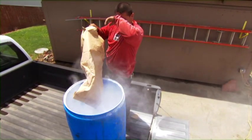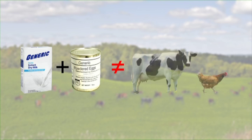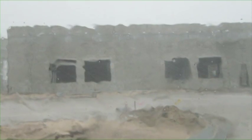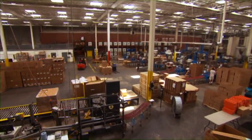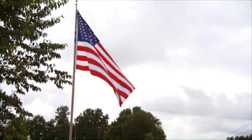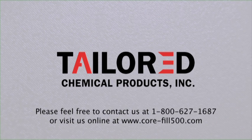As we have demonstrated, masonry foam insulations are not generic. The manufacturing methods, installation restrictions, and warranties differ significantly. We hope you see the many benefits that Core Fill 500 offers, starting with peace of mind. Please feel free to contact us at 1-800-627-1687 or visit us online at www.core-fill500.com.